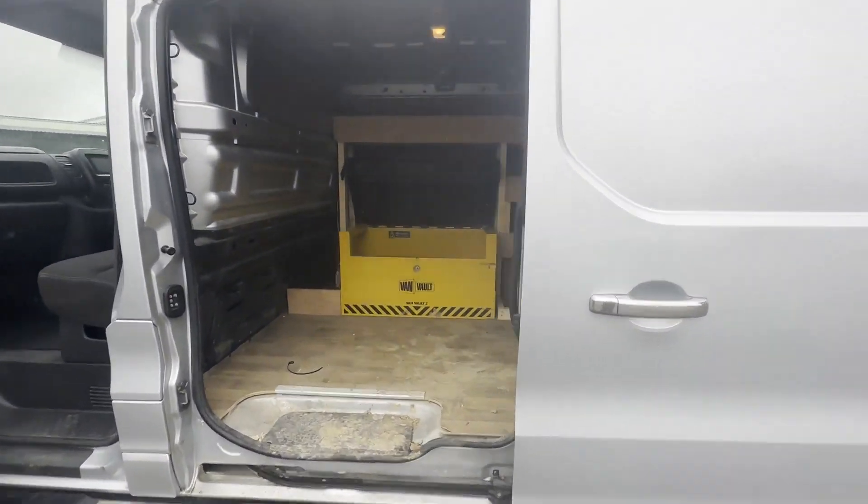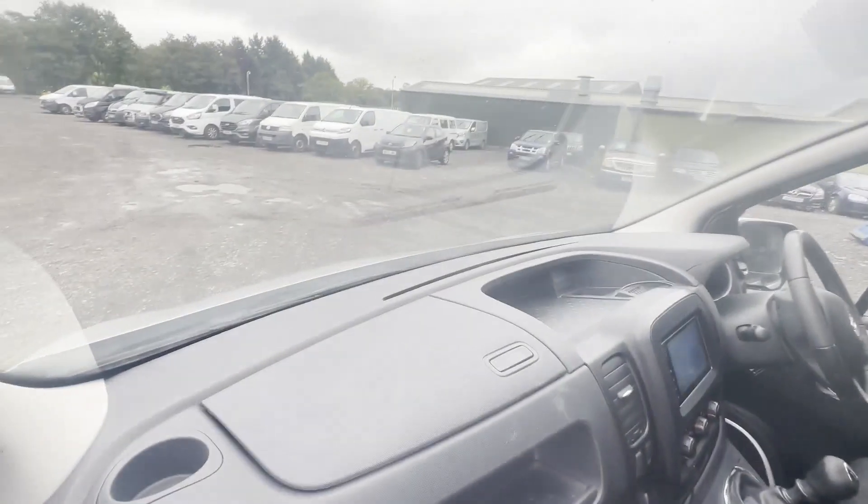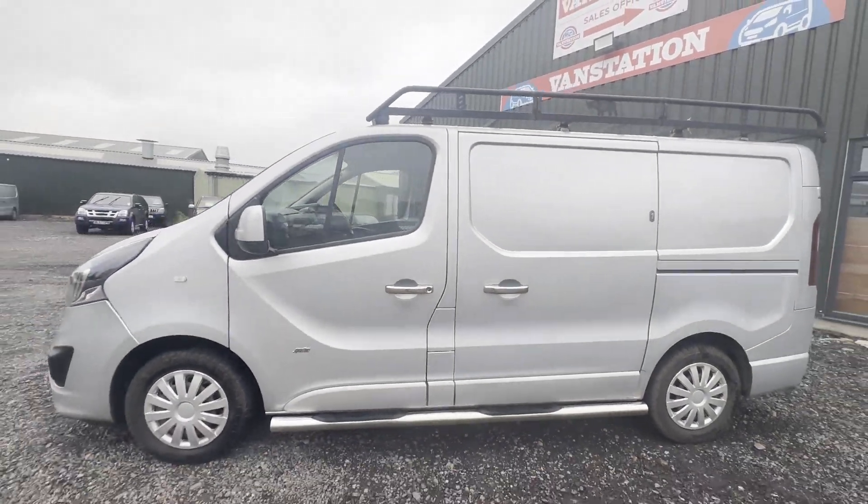Features include a Rhino roof rack, stainless steel side steps, parking sensors, electric windows, air conditioning, and cruise control. Euro 6 compliant. HPI clear. CAP retail value 10,195 pounds plus VAT.